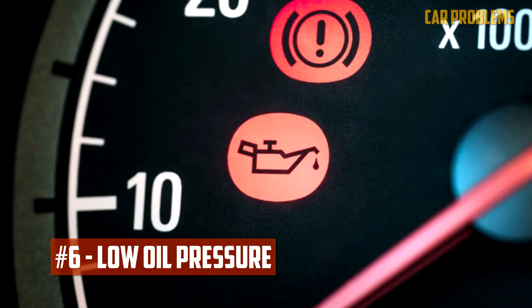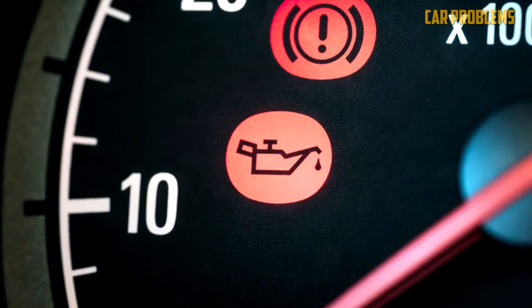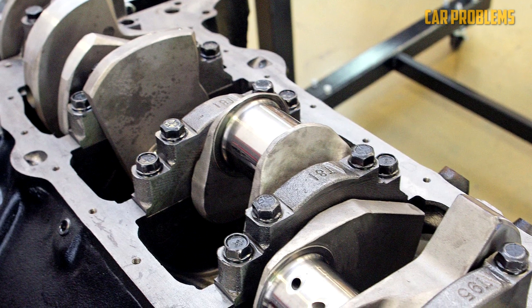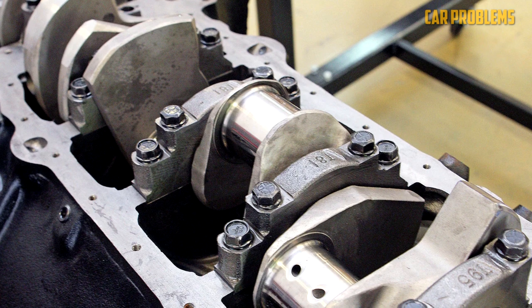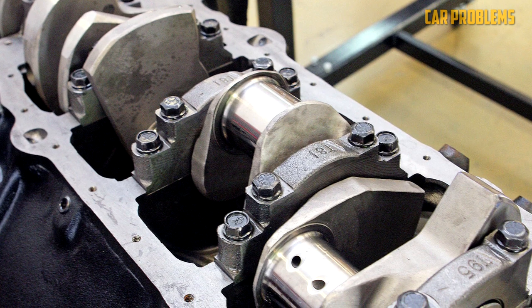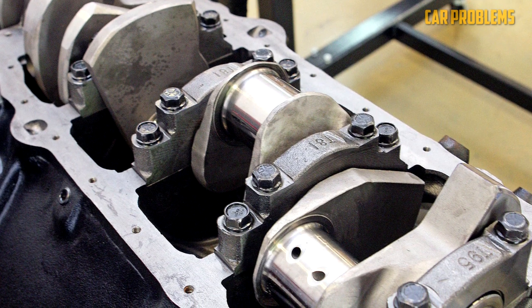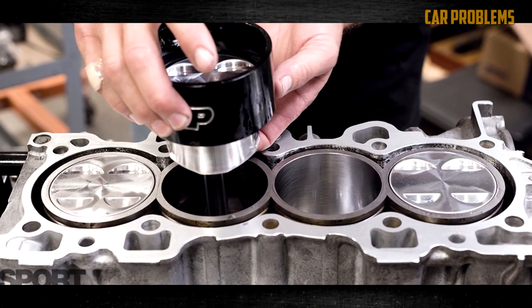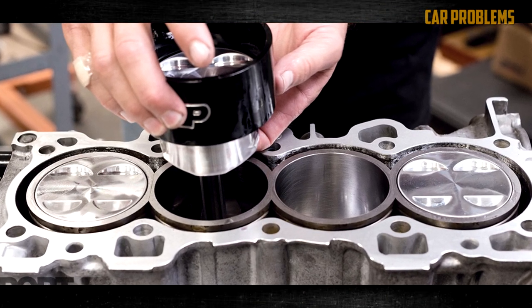Low Oil Pressure. During idle, you can hear rattling in the engine when oil pressure falls too low. The friction between the crankshaft bearings is what causes the rattle. Running the engine with insufficient oil can result in permanent engine damage. Low oil pressure isn't just a result of a lack of oil — it might also be caused by a dirty filter, a worn-out oil pump, or internal component damage.